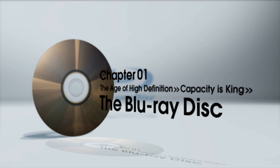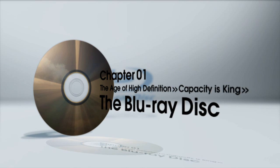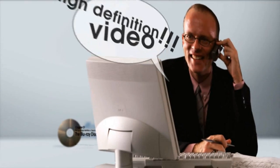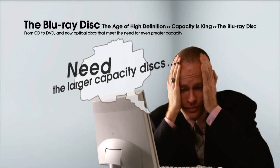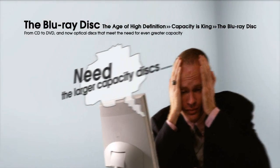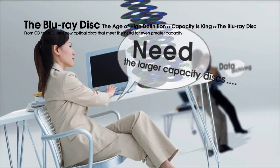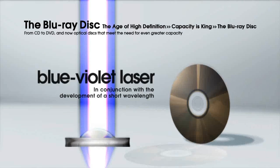From CD to DVD, and now optical discs that meet the need for even greater capacity. With the advent of high definition video, it's evident that larger capacity discs are needed. Data archiving requirements are also driving demand for increased capacity. In conjunction with the development of a short wavelength blue-violet laser, the age of higher capacity discs has arrived.